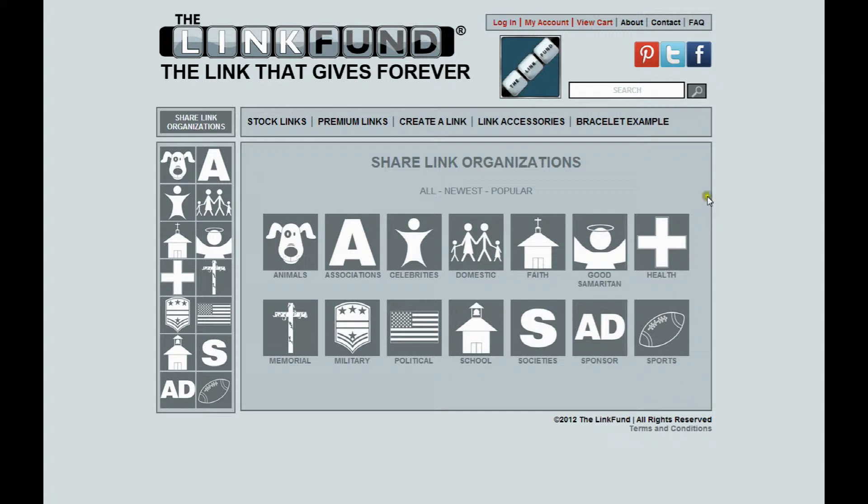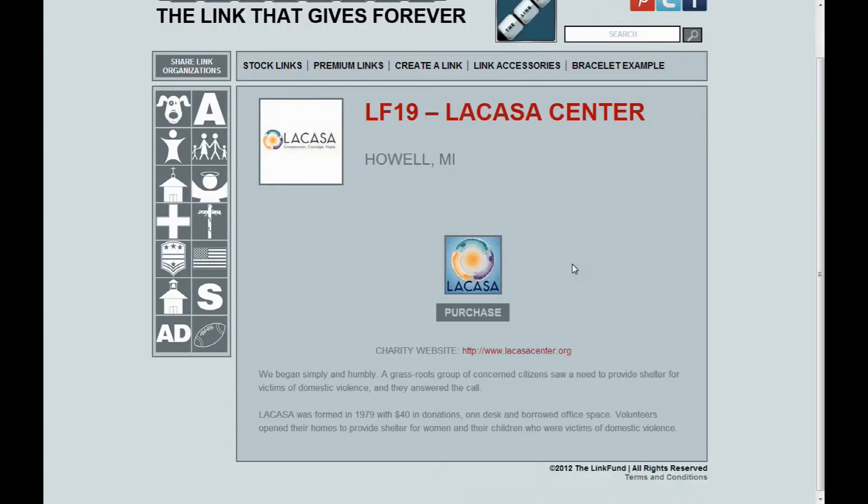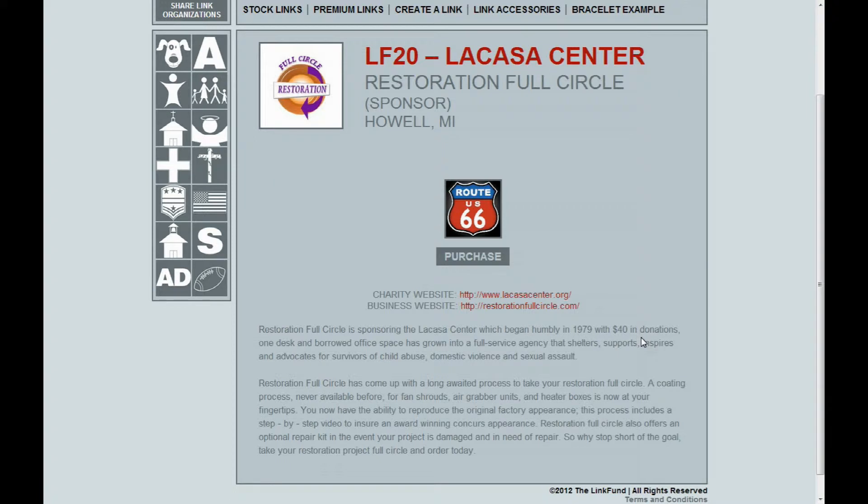As an example, let's click on Domestic — this will show you all the different charities and sponsors under that category. Let's click on La Casa Center, which is a charity. This takes us to their personal page where you'll see La Casa's link, a link to La Casa's website, and a little information about their charity. We'll go back and click on Restoration Full Circle, which is a sponsor and they happen to be sponsoring La Casa Center. On their personal page, we see a link to their charity La Casa Center, a link to their own business website, and information on the company Restoration Full Circle.